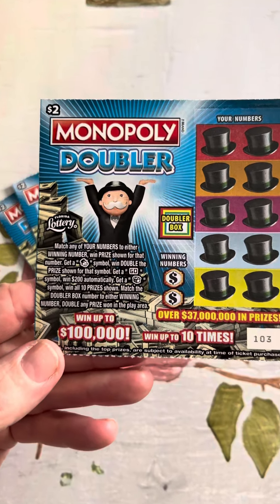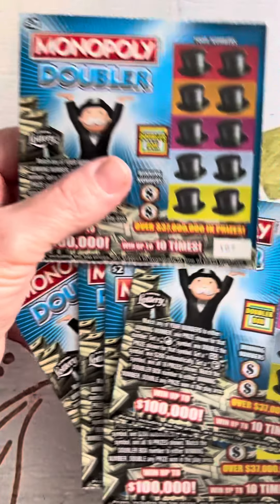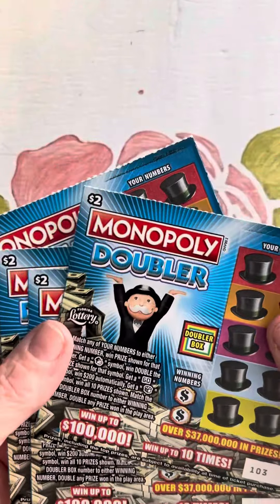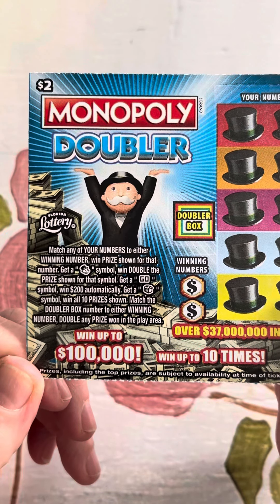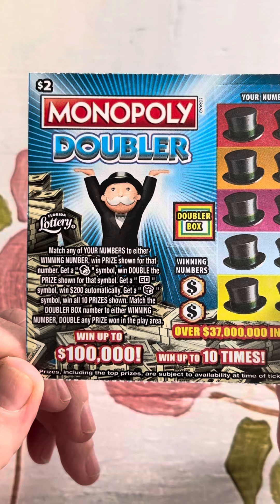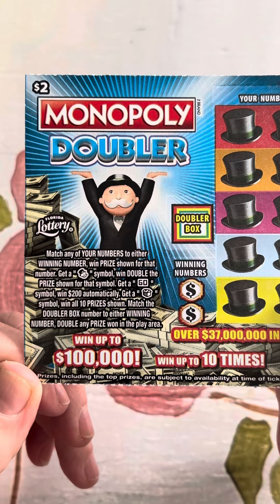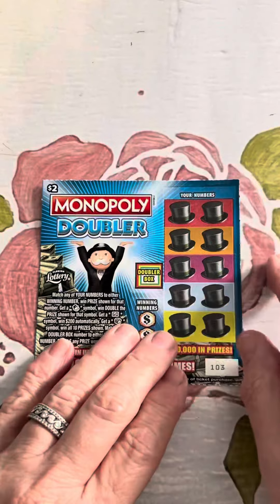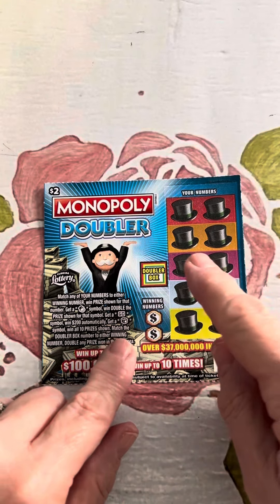Overall odds are one in every 4.39 tickets. I've got tickets number 103 through 107, and I think one of them had a white line there — the bottom of 107 is the one with the white line. What are we supposed to be doing? Match any of your numbers to either winning number, win the prize shown. Get the Monopoly dude, double the prize shown. Get the GO symbol, win $200 automatically. Get a house, win all 10 prizes shown. Match the doubler box to either winning number, double the prize. So it's just match the numbers, look for the dude, look for GO, look for the house, and try to match the doubler box.